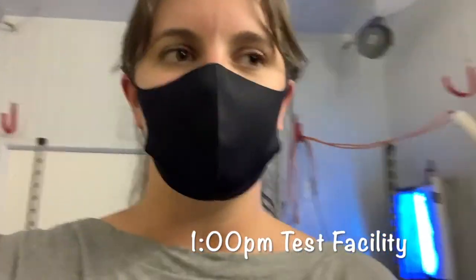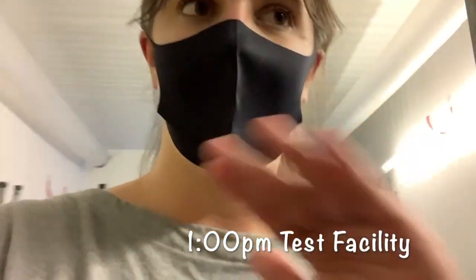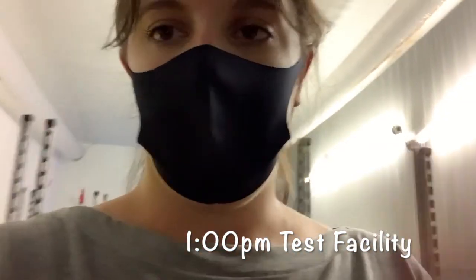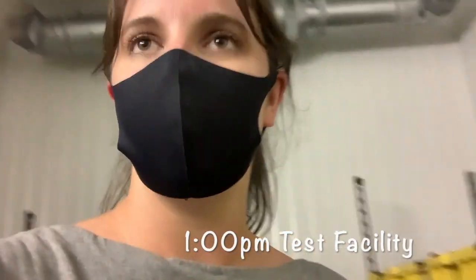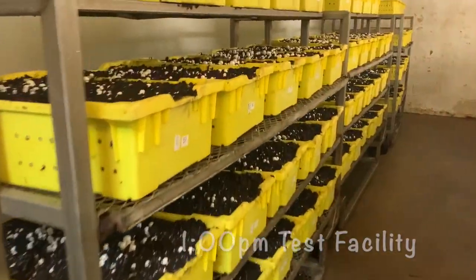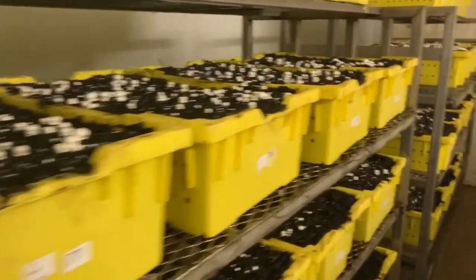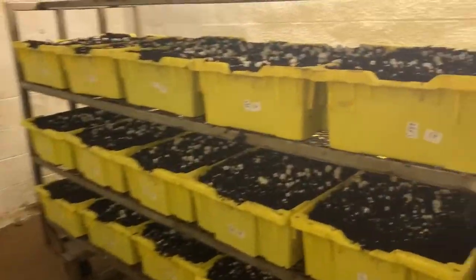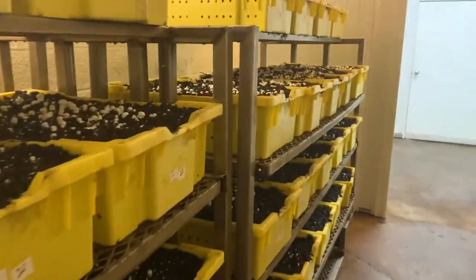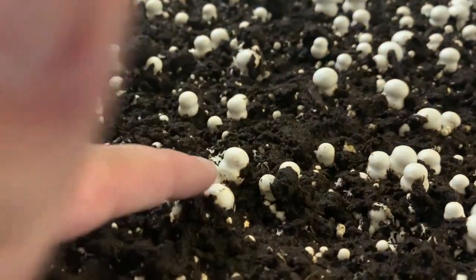Another thing I have to do is check on crops for our mushrooms. We test and try out our different mushroom strains here. Pretty much we just have to study their growth patterns and see how they're doing.